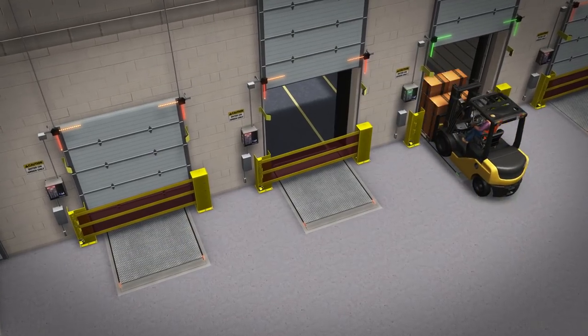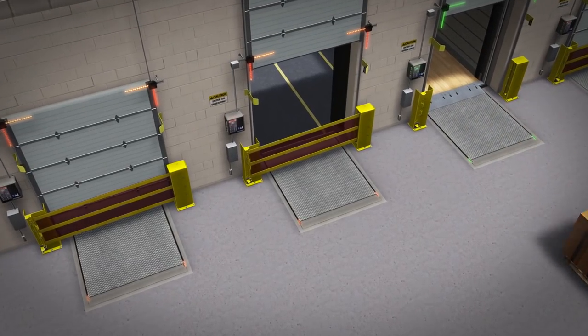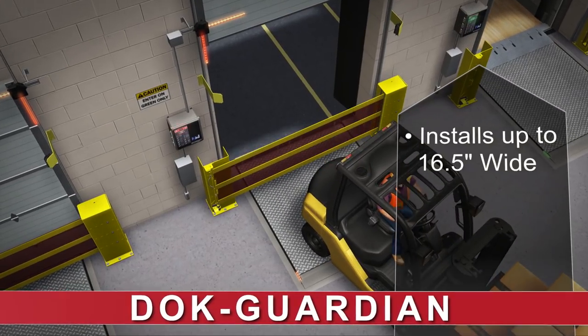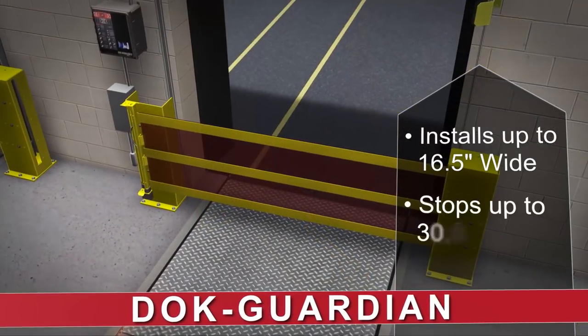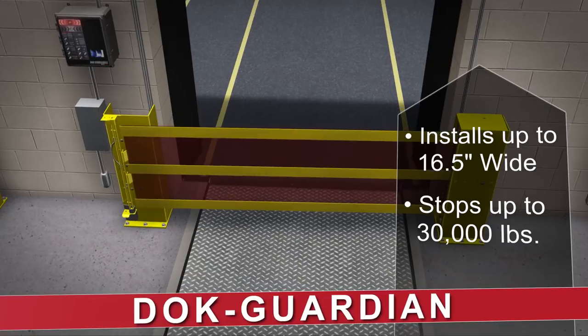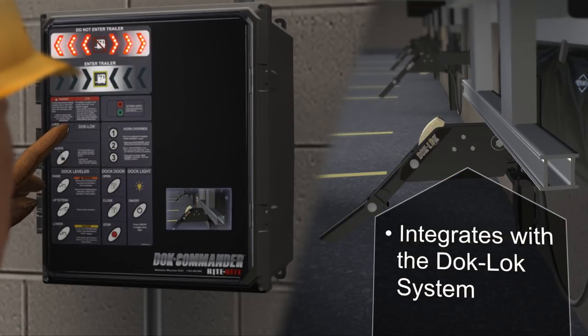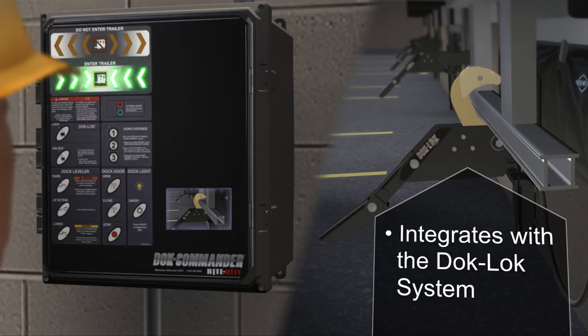To help protect people and material handling equipment from drop-offs at the loading dock, the DockGuardian Safety Barrier provides a simple, easy-to-use solution for effective heavy-duty protection up to 30,000 pounds. The DockGuardian can be integrated with the DockLock system to create a safe sequence of operation.